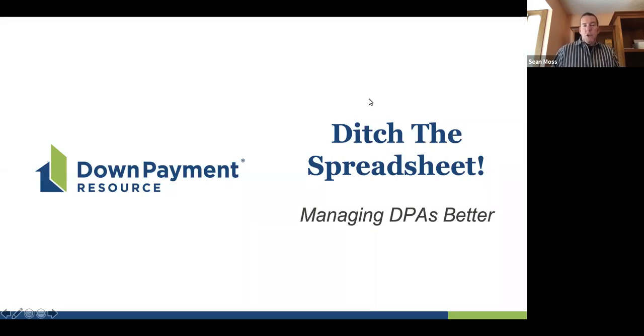Welcome, and thank you for joining us. My name is Sean Moss with Down Payment Resource. I also have Veronica Candlewall with us, and Fern White is going to be in the background answering questions. We're here today because we hear all the time from lenders that they are still managing their approved DPA programs in spreadsheets and struggling to keep up with guideline changes, program changes, funding status, and more. We wanted to have a quick but candid conversation about ways to manage DPAs better and cut down time spent on manual tasks to get back to revenue-producing activities.